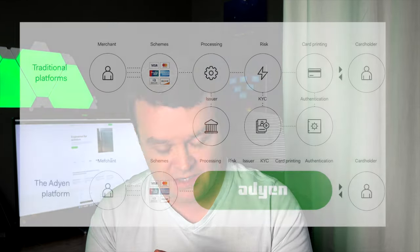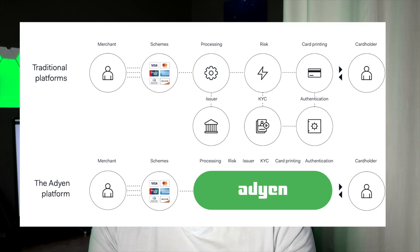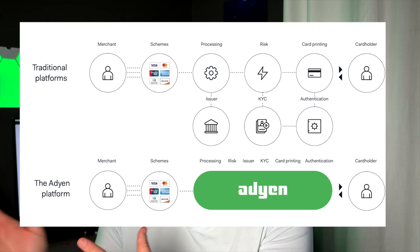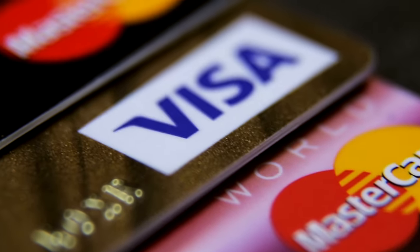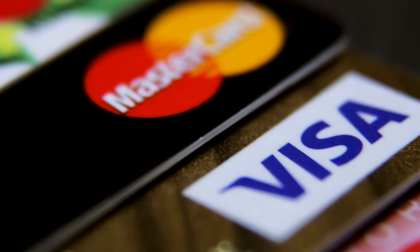On the flip side — the issuing side — Adyen has also started building an issuing product. It's not yet competitive with many other issuing products out there, but they are working on it. Adyen's issuing product, if everything worked out perfectly, would allow them to own the entire transaction for some customers — with the exception of the card scheme sitting in the middle: the Visas, Mastercards, and Discovers that direct all that traffic.